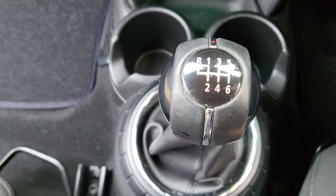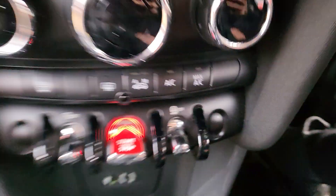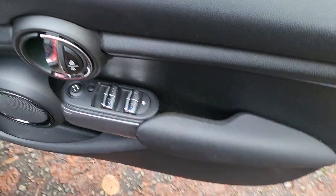Sport mode, green mode, six-speed manual. You've got your AUX and your USB down there as well, two cup holders, electric windows and mirrors.